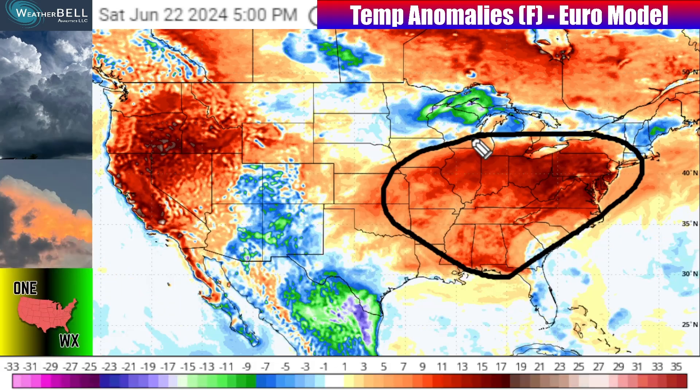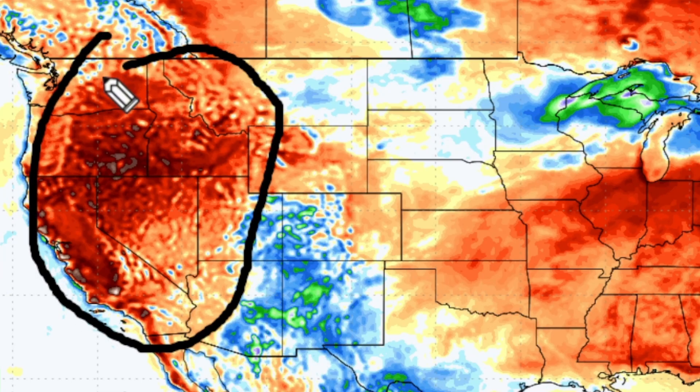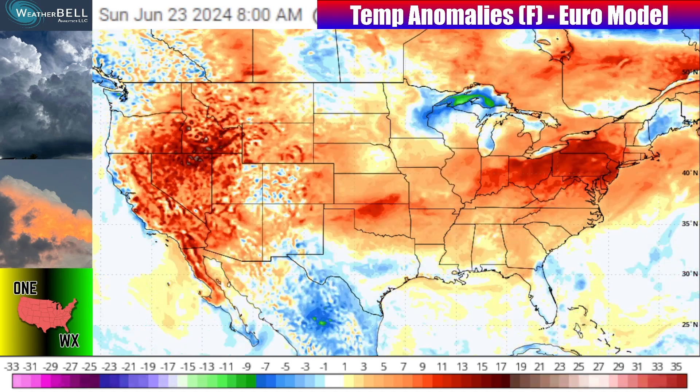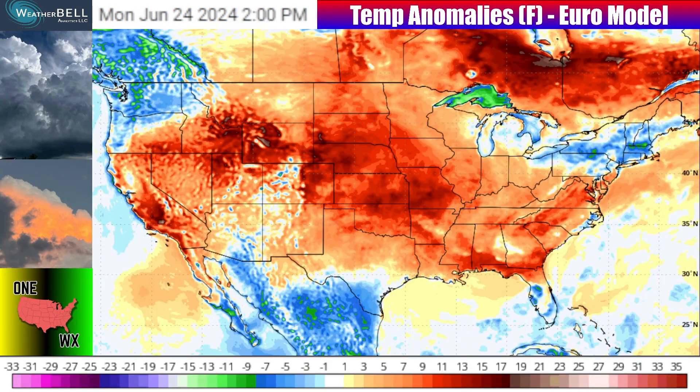Starting this weekend, temperatures are going to be about 5 to 15 degrees above average for a lot of the east — from Missouri and Arkansas to the Carolinas, back up to the mid-Atlantic including Washington D.C., and into Ohio. That warmth will be there both Saturday and Sunday. Back out west from Washington State and Idaho down to California, it's also very warm compared to normal for this time of year, and don't expect that to change too much in that region.